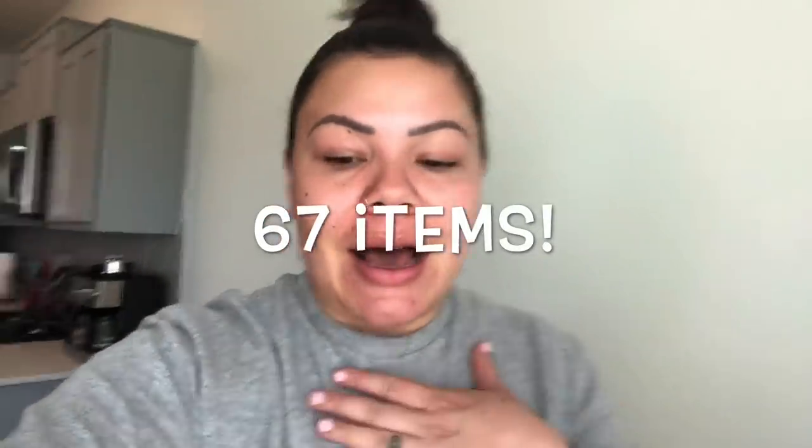Hey guys, welcome back to another video. For today I have a huge, massive Dollar Tree haul. I know I've had huge hauls before, but this is genuinely the most I've ever spent in one trip at Dollar Tree. I just look blah, and you'll see this same look in another video because I'm filming my Walmart haul right after this. I don't have my tripod right now so we're gonna have to do a rinky-dink setup.